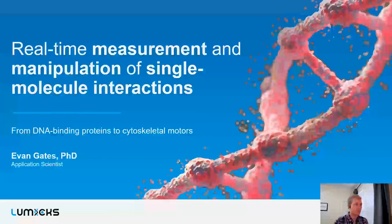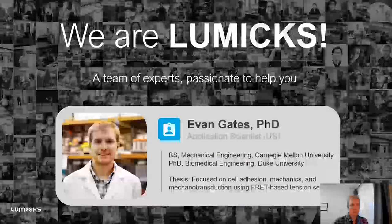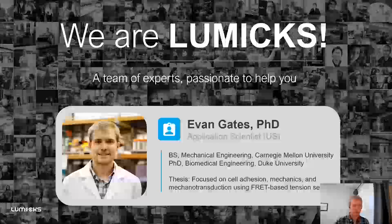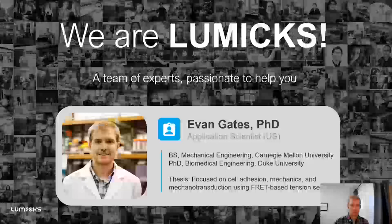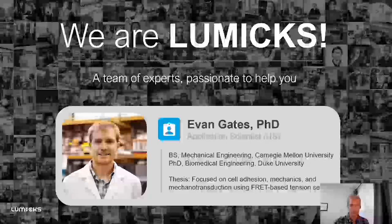Today I'm talking about the real-time measurements and manipulation of single-molecule interactions from DNA-binding proteins to cytoskeletal motors. Feel free to put your questions in the chat, raise your hand to ask questions, and I'll try to answer them along the way. I am currently an Application Scientist for LUMIX. I began as a Mechanical Engineer at Carnegie Mellon, became interested in biology, and pursued a PhD in Biomedical Engineering at Duke, where I studied cell adhesion, mechanics, and mechanotransduction using FRET-based tension sensors.